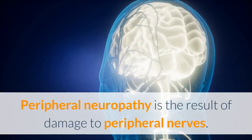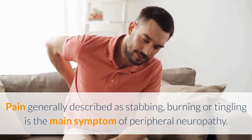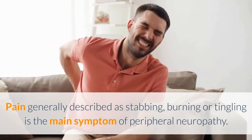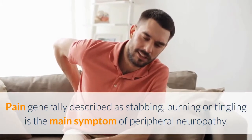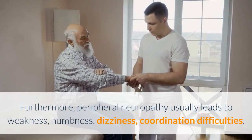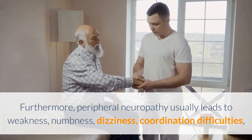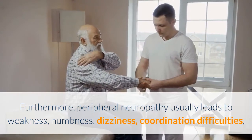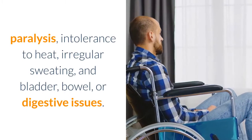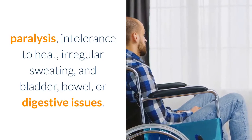Peripheral neuropathy is the result of damage to the peripheral nerves. Pain generally described as stabbing, burning, or tingling is the main symptom of peripheral neuropathy. Furthermore, peripheral neuropathy usually leads to weakness, numbness, dizziness, coordination difficulties, paralysis, intolerance to heat, irregular sweating, and bladder, bowel, or digestive issues.